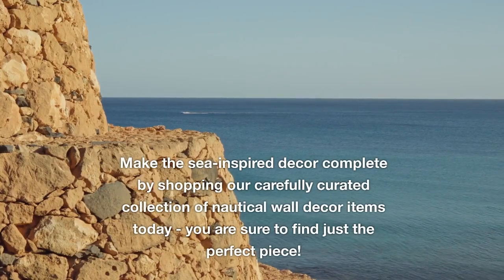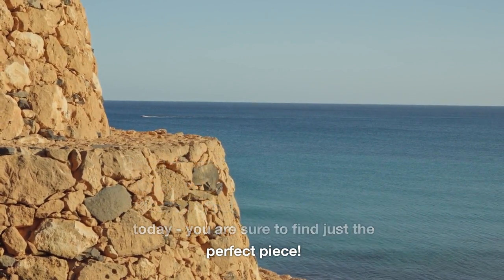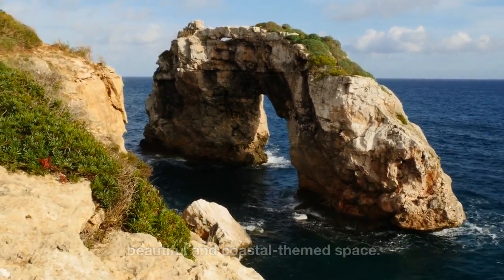Make the sea-inspired decor complete by shopping a carefully curated collection of nautical wall decor items today — you're sure to find just the perfect piece. Also explore other nautical decor pieces for creating a cohesive, beautiful, and coastal-themed space.